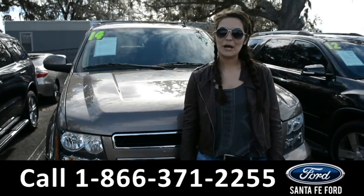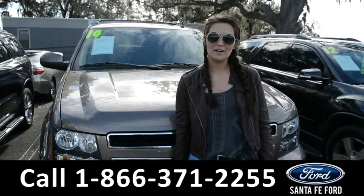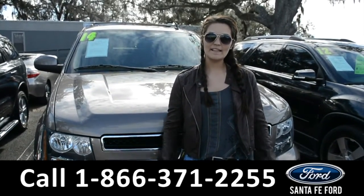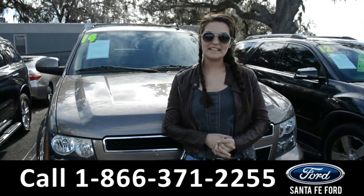For more information on this 2014 Chevy Tahoe, please visit our website at SantaFeFord.com or give us a call at the number below. My name is Cheyenne, thanks for watching.